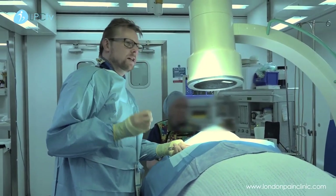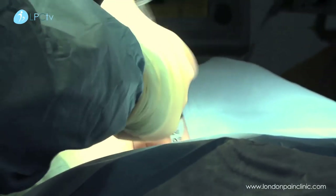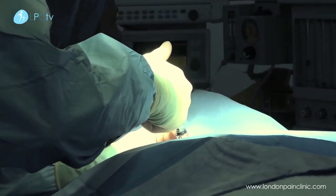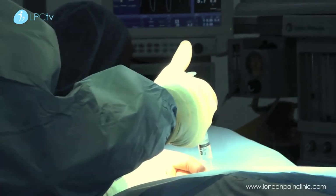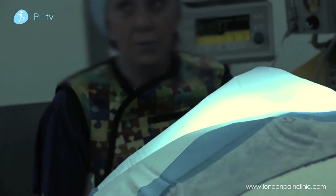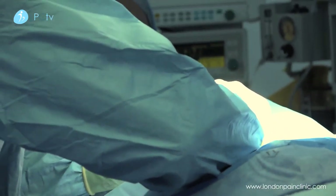Sharp little scratches going in there. The next thing is we're just going to infiltrate a little bit of local anaesthetic. When we're working in the neck, it is a very vascular area so there are a lot of blood vessels. So we have to be very careful with the doses of local anaesthetic that we're using but also where the tips of the needles are — we need to be absolutely sure we're not near any blood vessels.